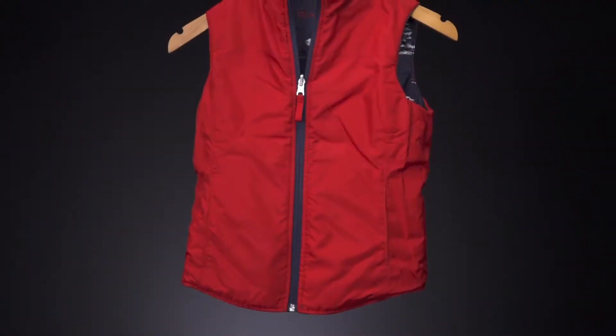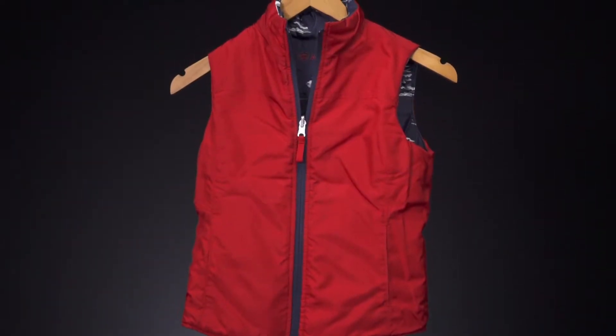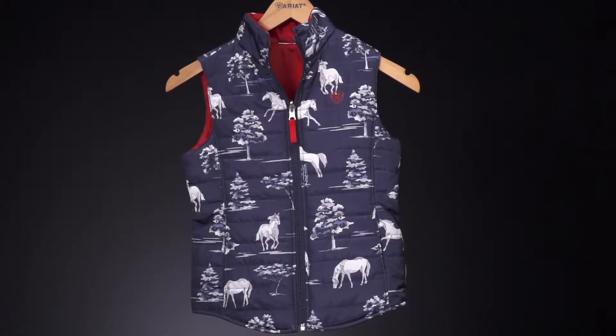The next piece in this collection is the Emma vest. This vest right now as shown is red on the outside, but one of the great details is it is reversible. The inside has the same print as this Laurel jacket.